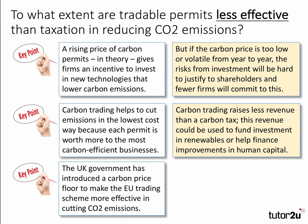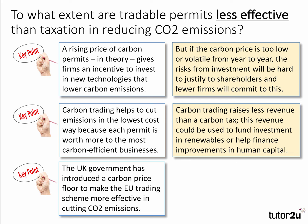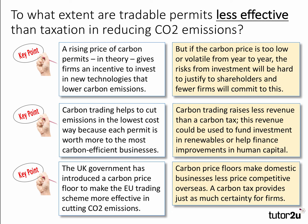Our third key point: the UK government has used a carbon price floor to make the EU trading scheme more effective in cutting emissions. Going back to the question, one way to make it effective is to use a price floor — and there's a classic opportunity there for a diagram. However, the counter-argument is that using a carbon price floor makes domestic businesses less competitive overseas, whereas a carbon tax provides just as much certainty for businesses as a price floor introduced for a certain number of years.